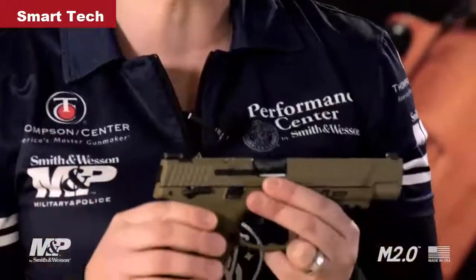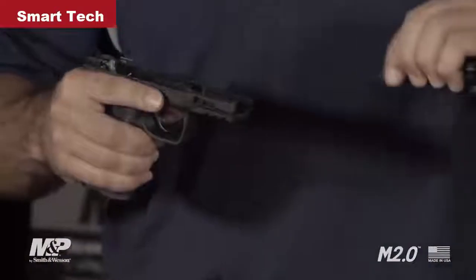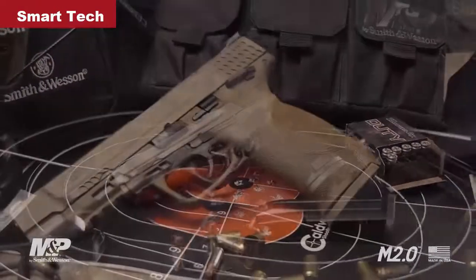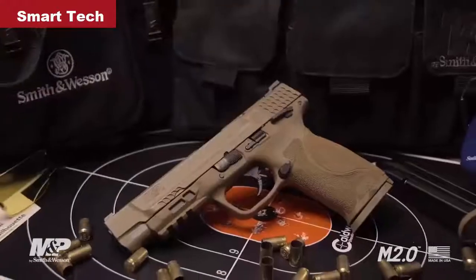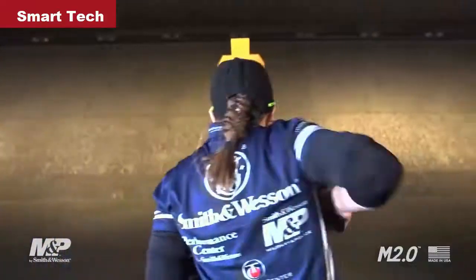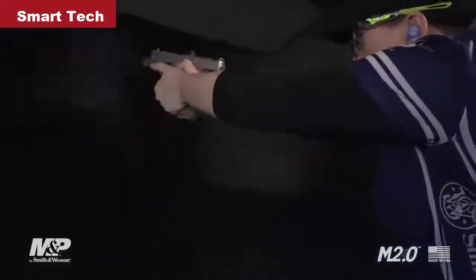You'll have your choice between small, medium, medium large, and large so that you can get that perfect feel and trigger reach so you can shoot your best. The 2.0 also features a newly designed trigger — it's crisp, lighter, and tighter with that highly desired audible and firm reset. It also features an internal sear deactivation lever which allows you to take the gun apart without pulling the trigger. Available in a variety of models, the M2.0 comes in 9mm and 40 caliber, 4.25 or 5 inch models, black or flat dark earth, with or without a thumb safety.